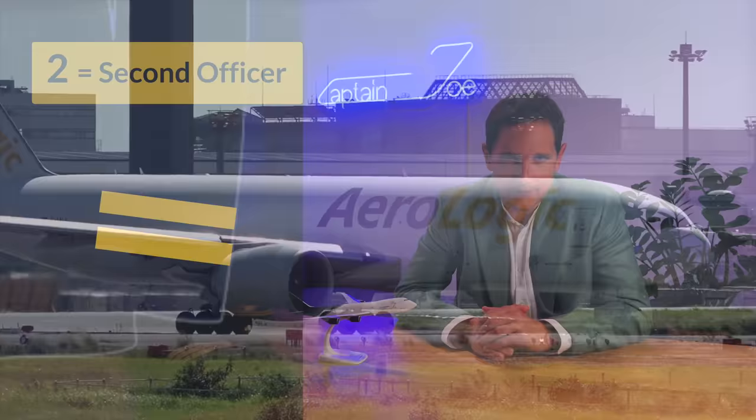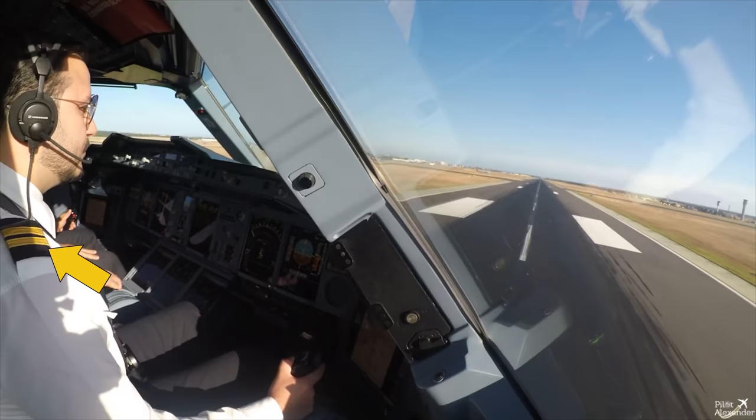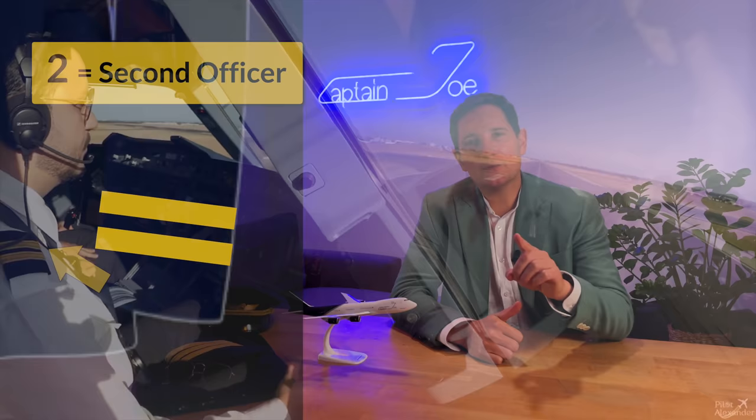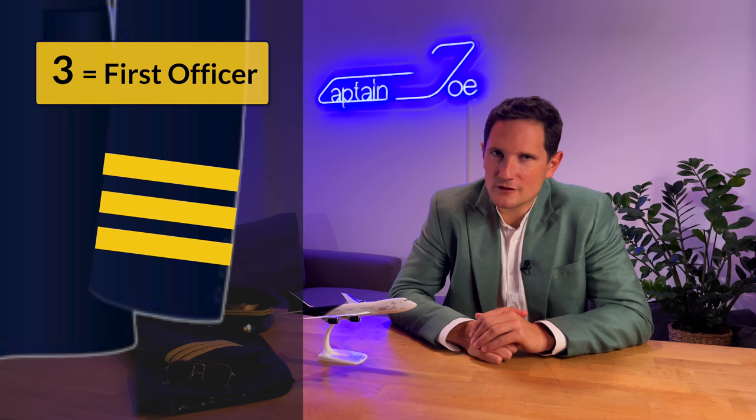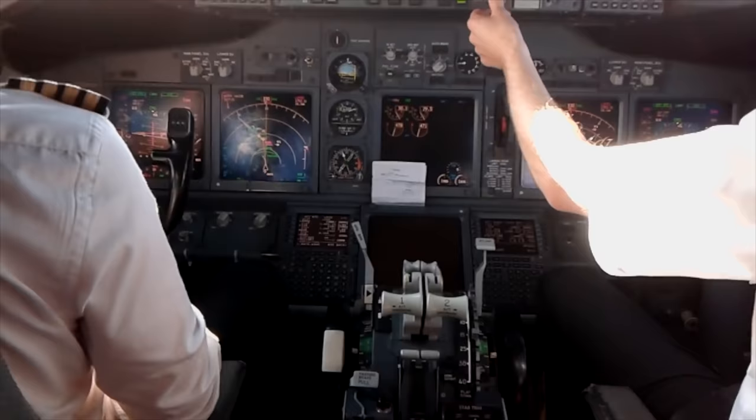For example, my dear friend pilot Alexander, who flew for Qatar Airways on the Airbus A380, initially had only two stripes, although he performed takeoffs and landings like a normal first officer. But now onto three stripes: this means the pilot qualifies as a first officer. For example, Ryanair pilots start with two stripes, but once they've accumulated 1,500 hours in the right-hand seat, they receive their third stripe.